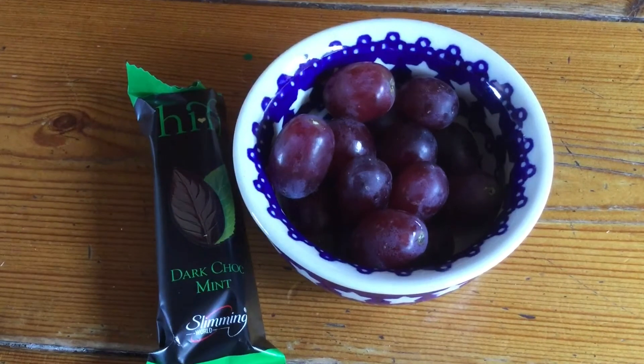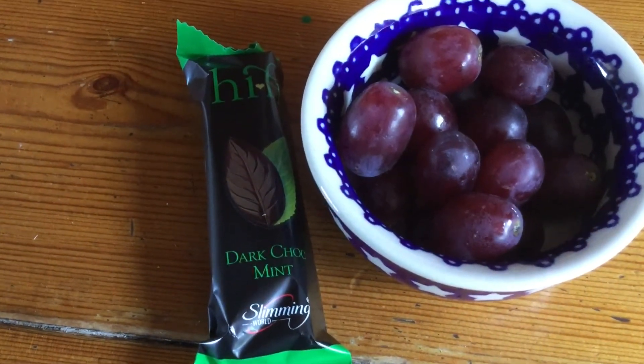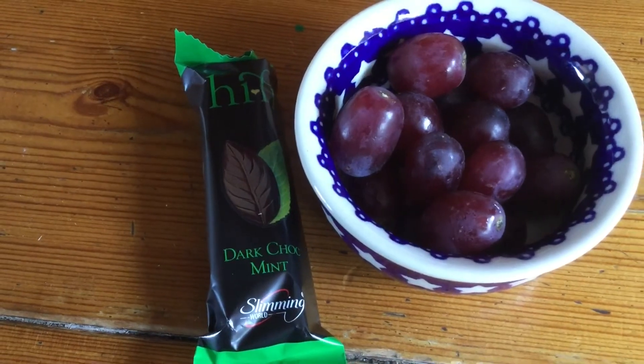Afternoon snack is some free grapes and a Hi-Fi Dark Choc Mint Bar for three sins.